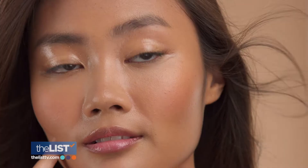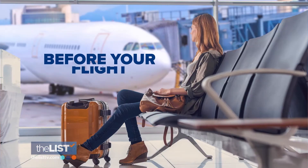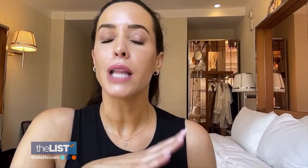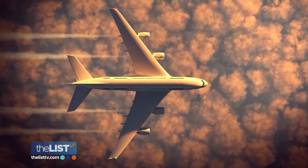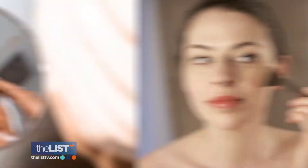We spoke with esthetician and founder of Beauty Magnet, Liz Kennedy, to learn how to keep our skin glowing while flying. It all starts before takeoff. A lot of women make the mistake of putting on lots of makeup and mascara, not realizing that the plane dries out your skin like crazy. So before flying, stick with your skincare routine and if makeup is a must, keep it minimal.